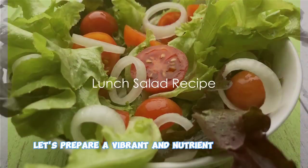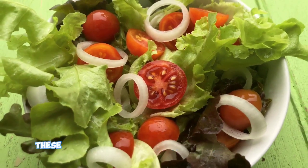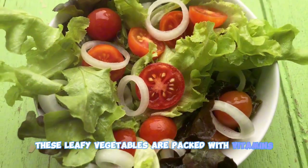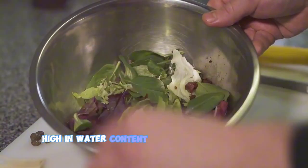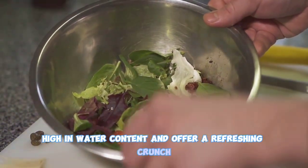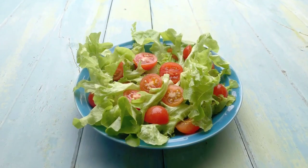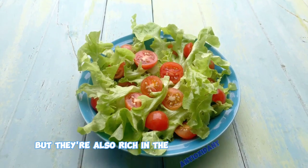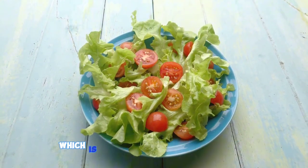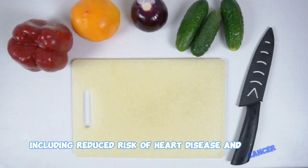For lunch, let's prepare a vibrant and nutrient-dense salad. Begin with a fresh bed of mixed greens. These leafy vegetables are packed with vitamins, minerals, and fiber — they're low in calories, high in water content, and offer a refreshing crunch. Next, add in a generous handful of cherry tomatoes. Not only do they add a pop of color, but they're also rich in the antioxidant lycopene, which is linked to many health benefits including reduced risk of heart disease and cancer.